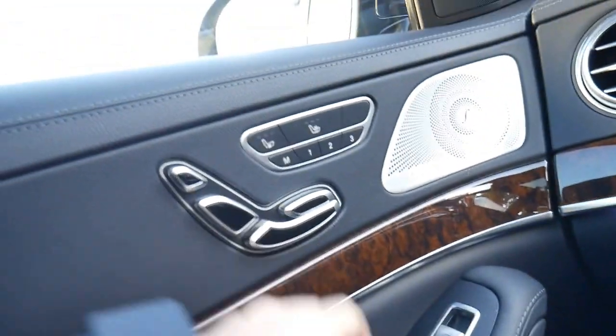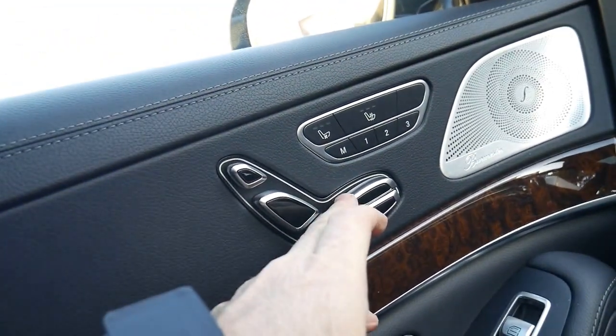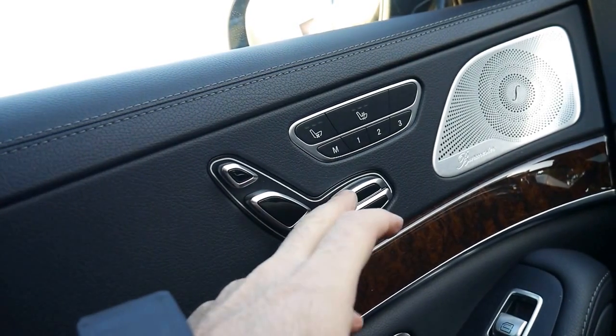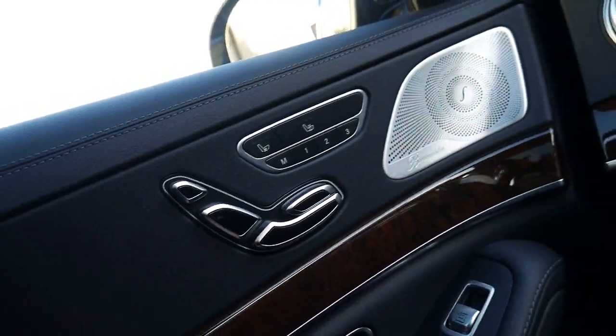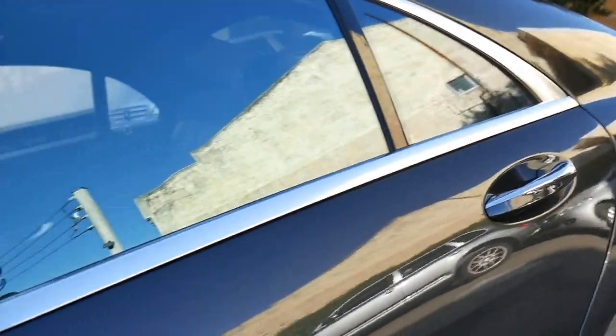Nice storage compartment there, nice storage in the glove box. The seats are just incredible — you can move the lower part, you can move the upper part, and the headrest is electronic as well. You could go on absolutely forever talking about the features on this car.